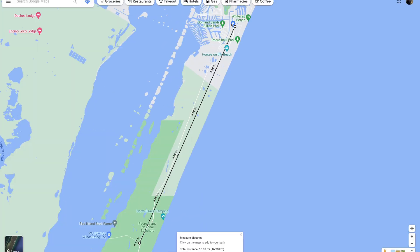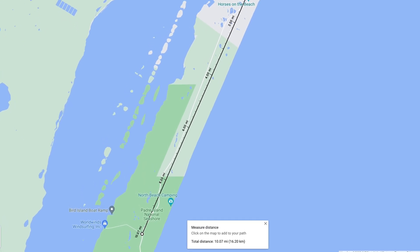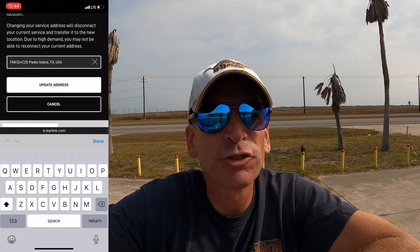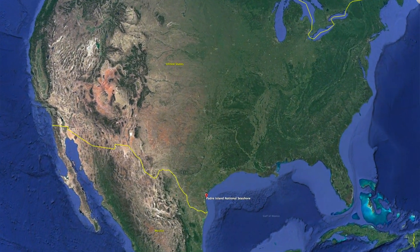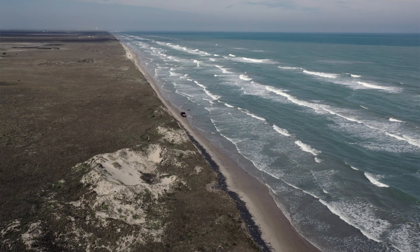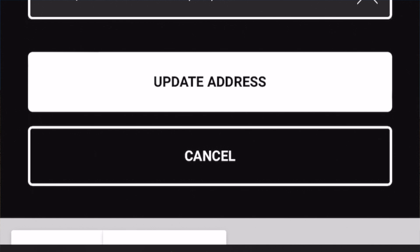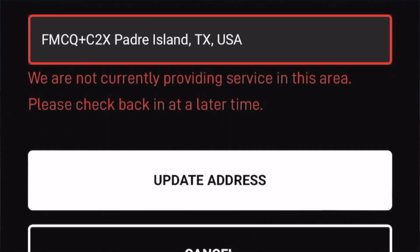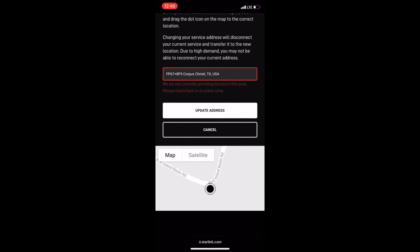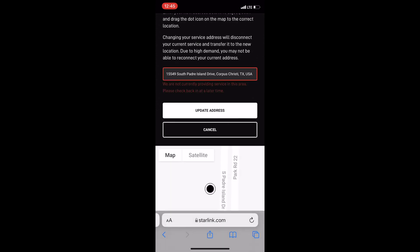We're about 20 miles from our original location in Port Aransas and we're heading another 10 miles down the road to Padre Island National Seashore. We need to use the map location tool on the Starlink website to change our location before we get there, since there's no cell service down there. Unfortunately, when I went to change the service address, I received this error: 'We are not currently providing service in this area. Please check back at a later time.' I tried multiple addresses on the island, even the parking lot we were sitting in, with no luck.